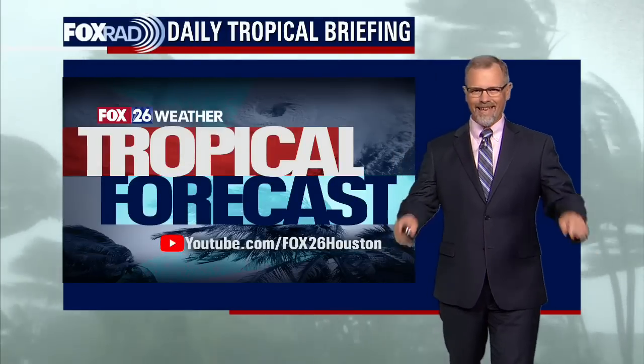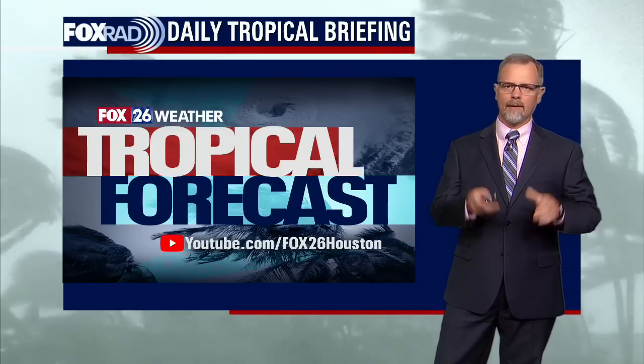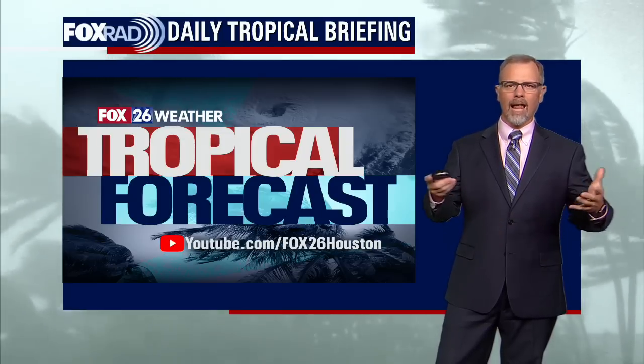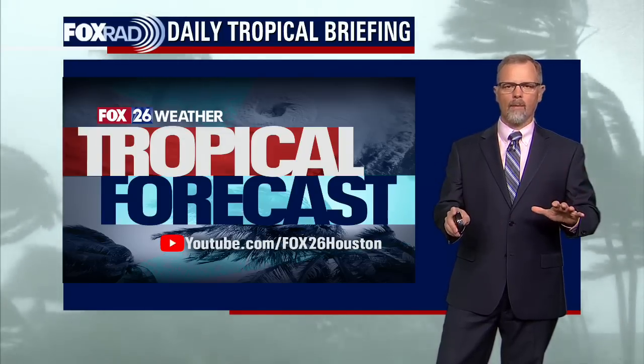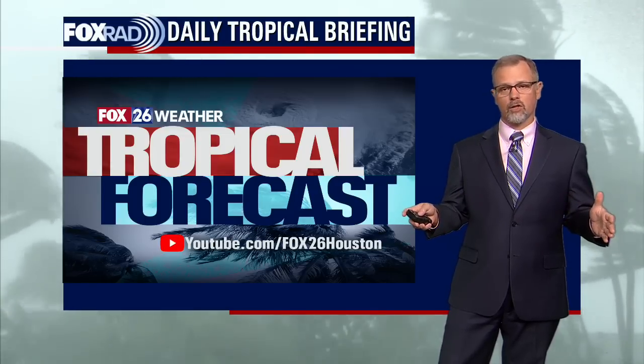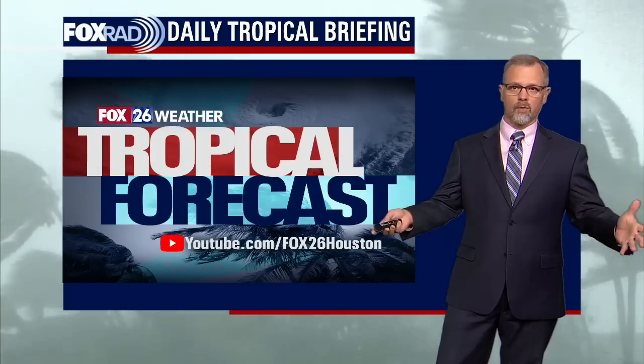Hi, meteorologist John Dawson here. This is the Fox 26 YouTube tropical update. Thanks for clicking so we can get a lot of time to really talk about what's happening in the tropics. Most of our discussions are going to be about what's happening right in the Gulf of Mexico. We're located here in Houston, so we'll keep this focused on the Gulf and Houston, but we'll also touch on the bigger picture and the Atlantic.